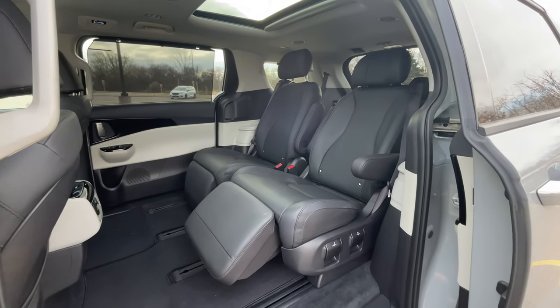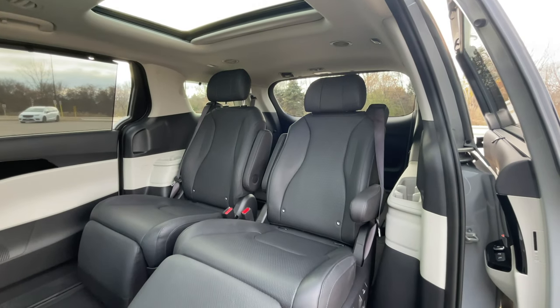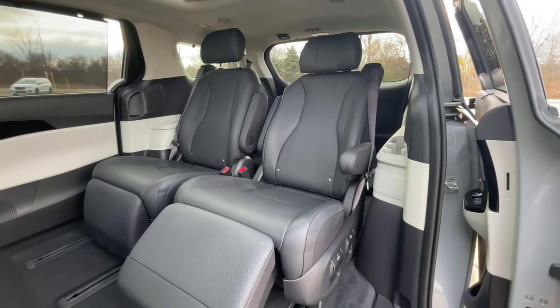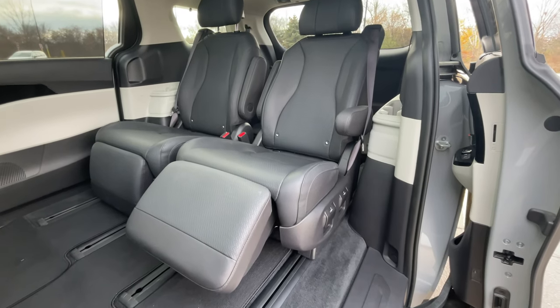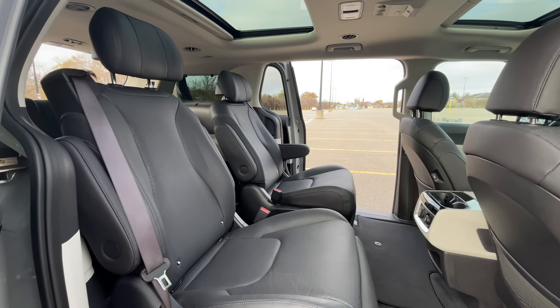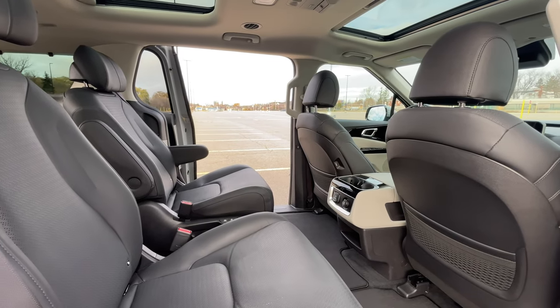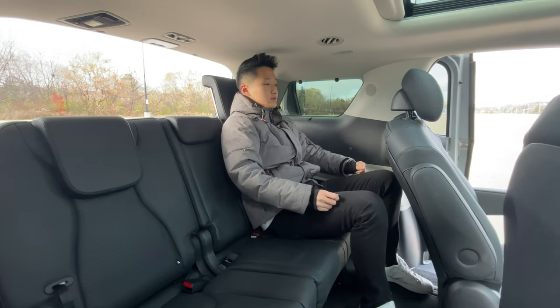You've got sunshades and three-zone climate control back here. Big feature: you've got heated AND ventilated seats in the second row, which you do not get on the Pacifica. That's the whole point of having a minivan — to put your kids back there — so those heated seats are important.